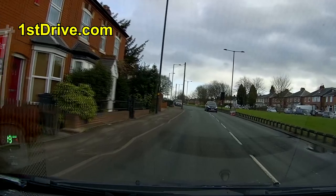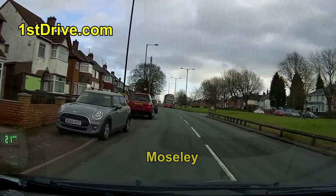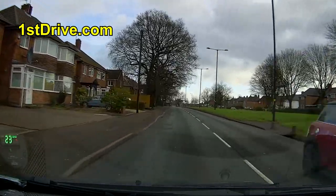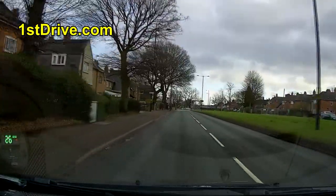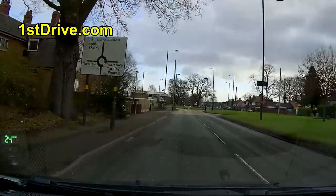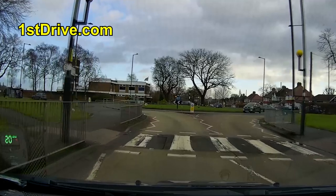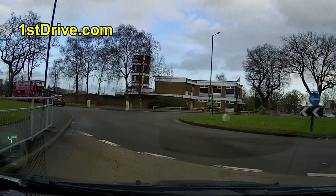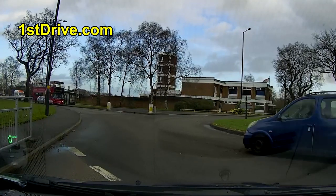We're now going to be following the sign for Moseley. The places they give you to follow will change as you drive around - it won't just be the same place all the time, although on some routes it is. Did you notice there that the pupil was signaling too early, because they hadn't yet passed that other road? If you've seen my other videos you might already know what I think about that.